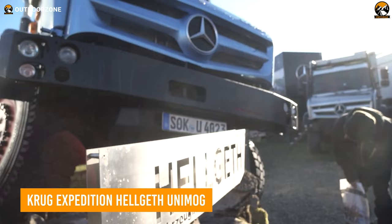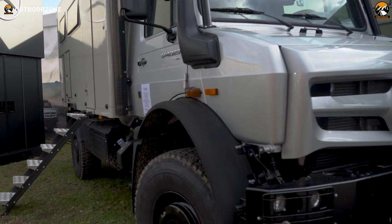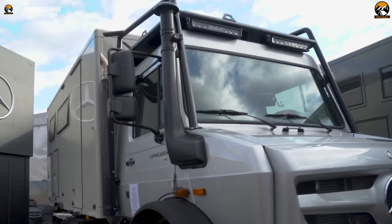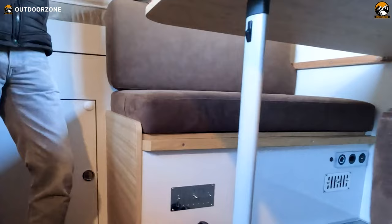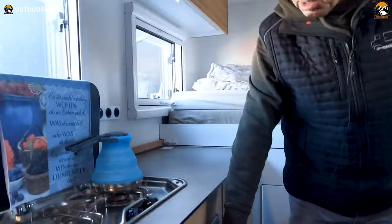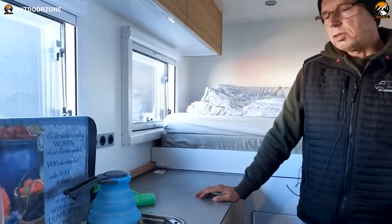Krug Expedition modified the special edition Helgeth Unimog to beat every challenge off the pavement. Featuring some beefy components under the hood, this expedition truck not only provides enough power to conquer everything, but also driving comfort on such terrains — keeping this adventure truck in a sweet spot for every kind of explorer. Getting inside the living quarter, this one's more spacious than its peers, with better storage management and planning. The inclusion of a bigger bathroom makes it more convenient, while a complete kitchen is there to cook some heartfelt meals in the wilderness. With an expandable bed inside, this expedition can be that cozy home in the middle of nowhere.